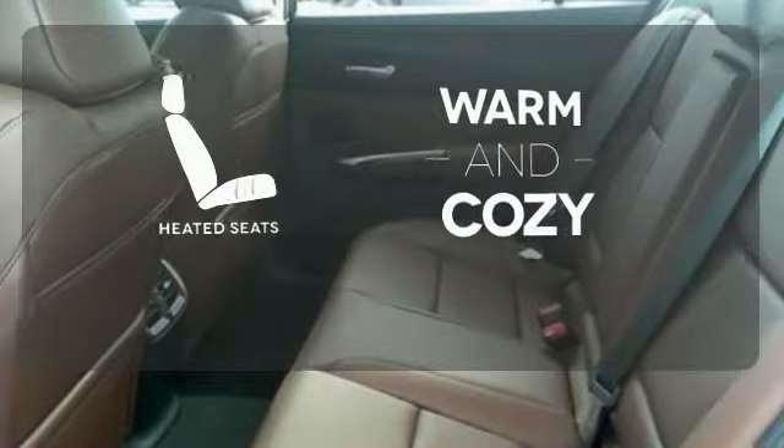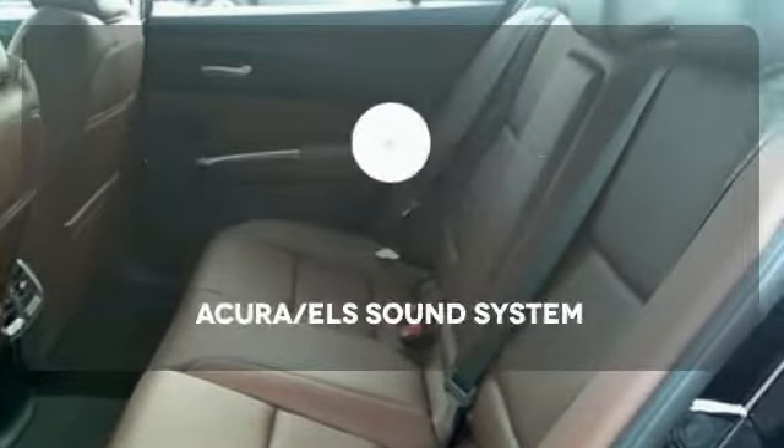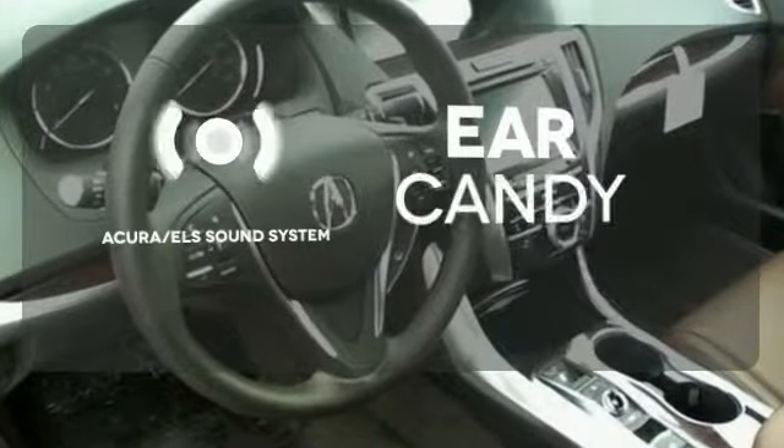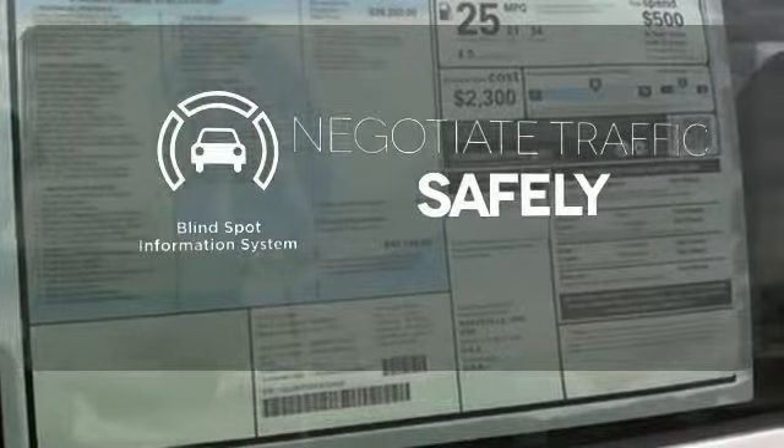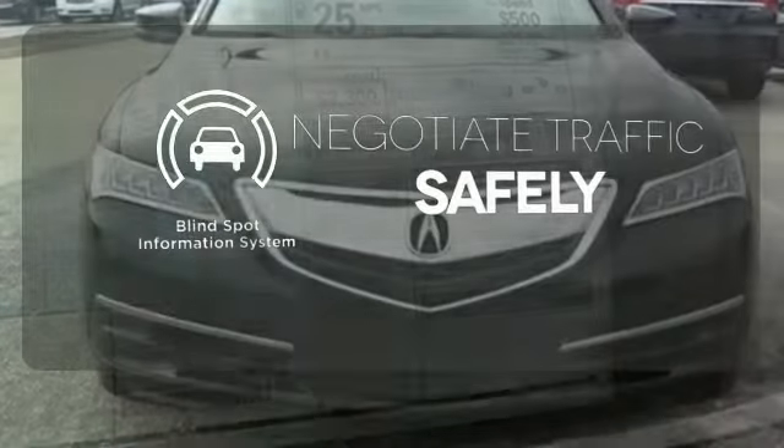Wrap yourself in the comfort of heated seats. The Acura ELS sound system gives you a rich listening experience. Safety comes from being aware of your surroundings, and for that, the blind spot indicator can't be beat.